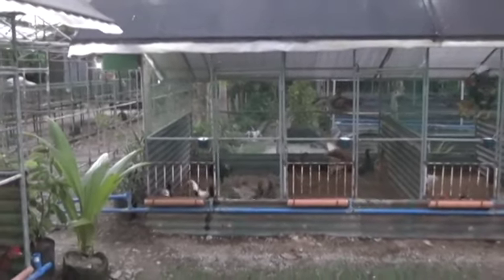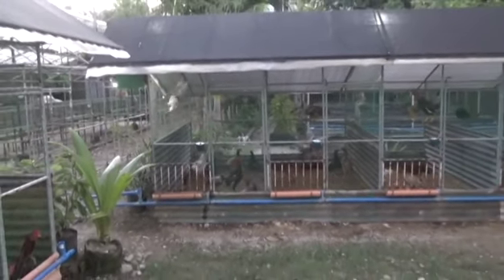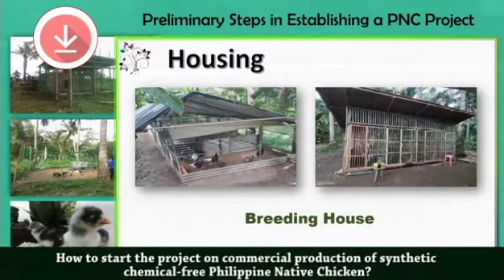Do not buy the imported one. If you will be using local materials, as you have seen in the photo, you can use bamboo, wood, and nipa shingles. Those are what they call the housing for the Breeder Stocks.